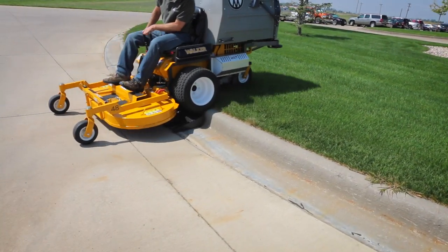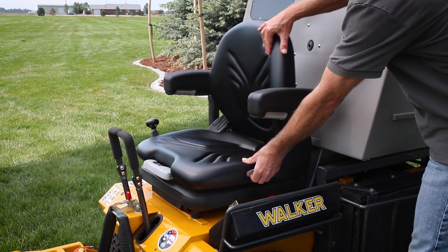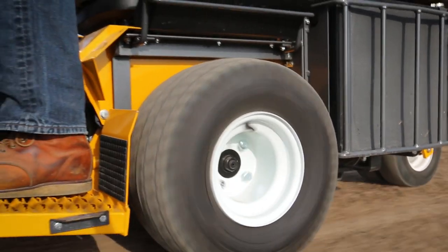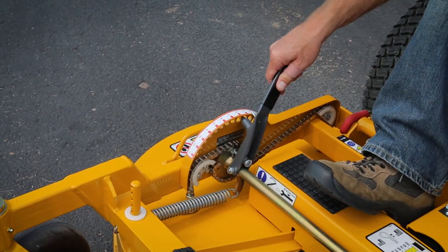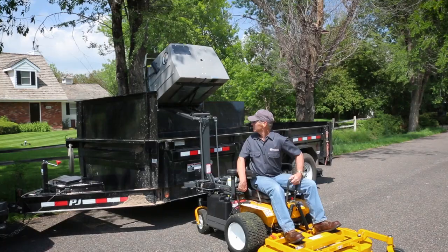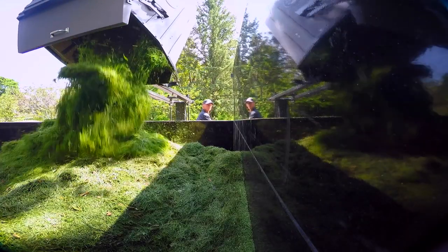Like all Walker mowers, the Model D is highly configurable with numerous factory and dealer installed options, including a variety of tire upgrades, headlights, tail wheels and tail weights, deck height adjuster, and the power dump and high dump add-ons. Get in the seat and stay in the seat for the entire job.